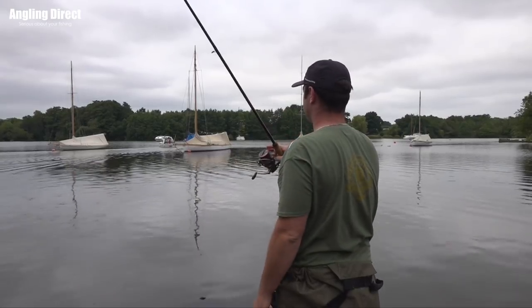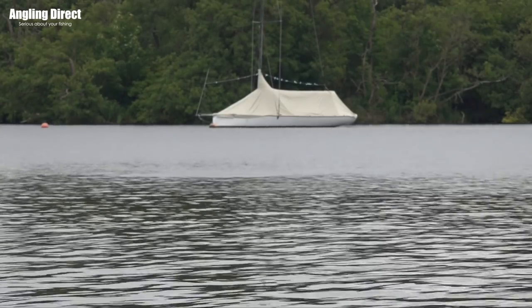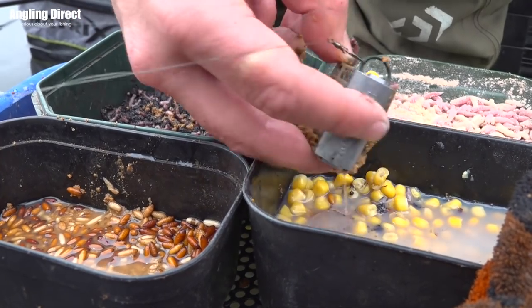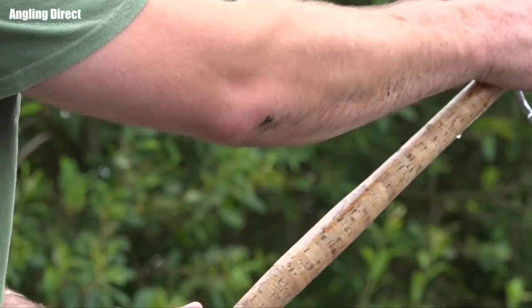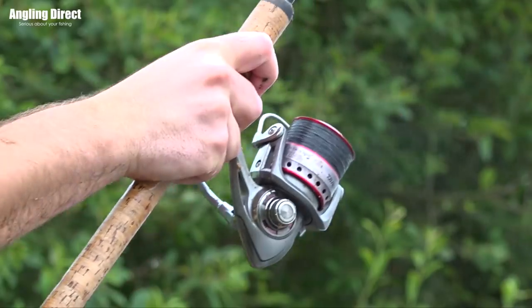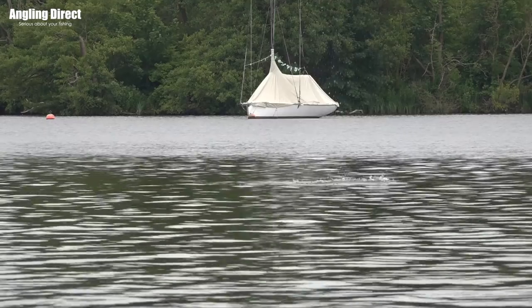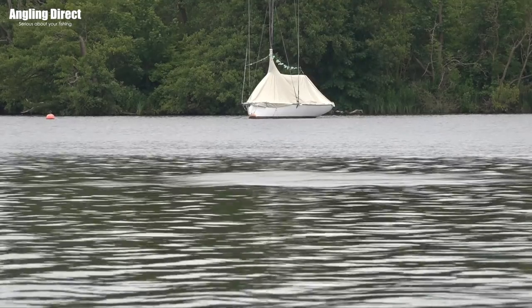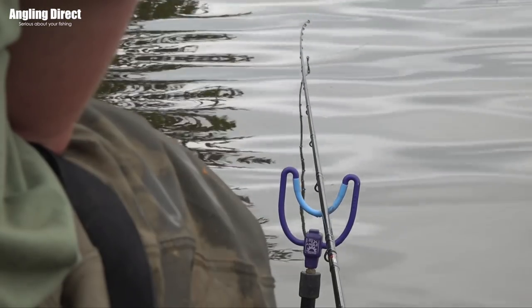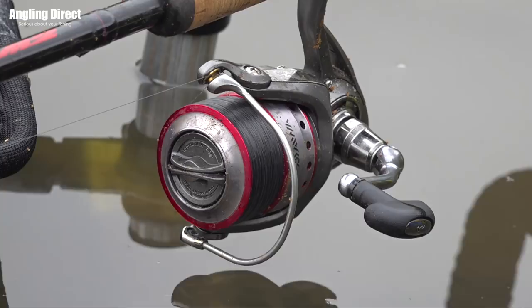Getting into the session and how we do it — like I said, we've chosen to feeder fish. The reason for that is because we can get a swim going, get a lot of bait going in, get the fish coming to us, and get some competition going. What I'll be doing is regularly casting out my feeder against the clips, so I'm casting at the same distance, and I've picked a far bank marker as well. Throughout the day, I'm going to be building up a swim and hopefully the fishing will get better and better as it goes on.